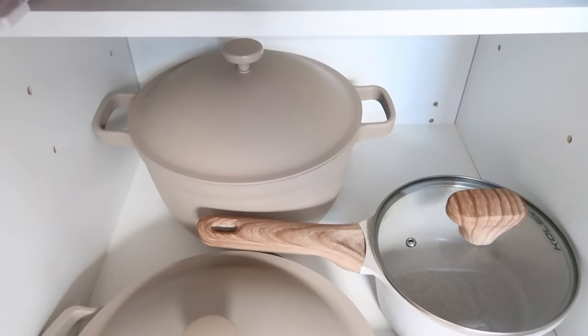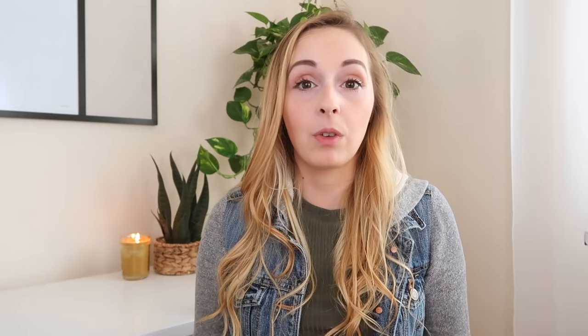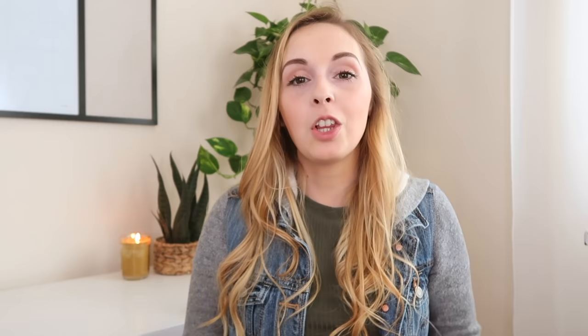Unused cookware. This was actually a pretty big thing for me to declutter because I found about three different items of cookware that I really like and use on a regular basis, and the rest I really wasn't using. So I decluttered quite a bit and just stuck with the ones I use. This next item is one that I consistently forget about — things like dry rubs that get really old really fast. If you bought it for a recipe and haven't used it in two years, more than likely you just need to throw it away.